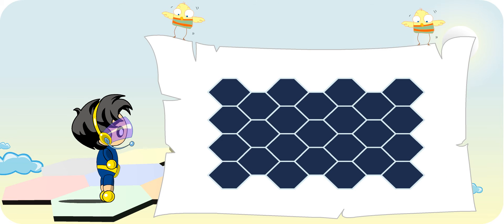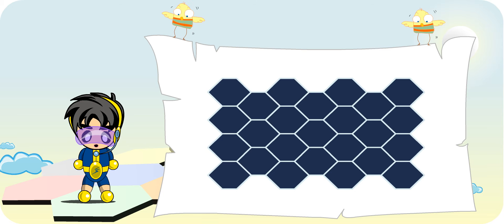What a nice picture pattern! Hi Turbo Boy, what do you notice about this tiling pattern?